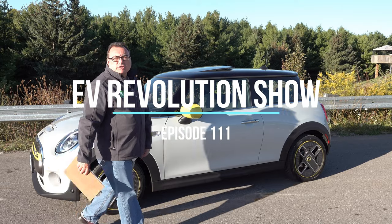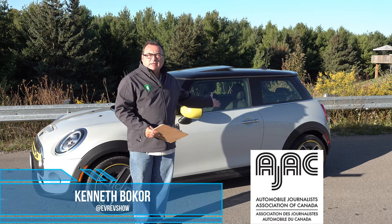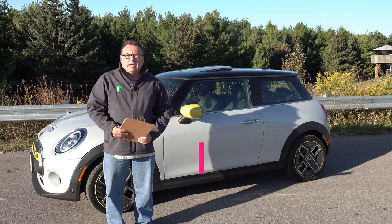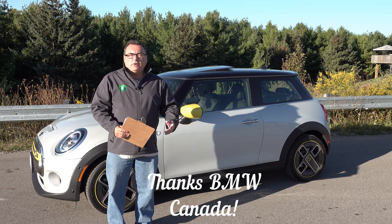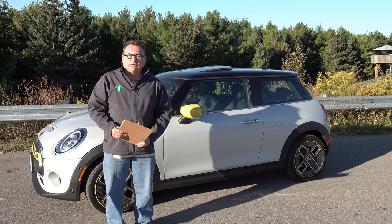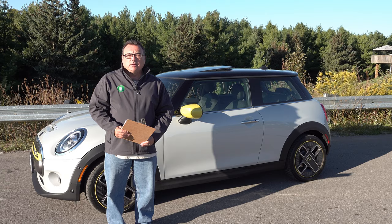Hello there and welcome to this edition of the EV Revolution Show. My name is Kenneth Bocor, your host for this review episode for this 2020 BMW Mini Cooper SE, the all-electric three-door coupe version. Thanks very much for joining me, and thanks very much again to BMW Canada for allowing me the use of this vehicle for a few days. I've been able to boot around the hills of Calden and drive back and forth on some errands. Let me give you the lowdown on this vehicle — it's been a pretty fun few days.